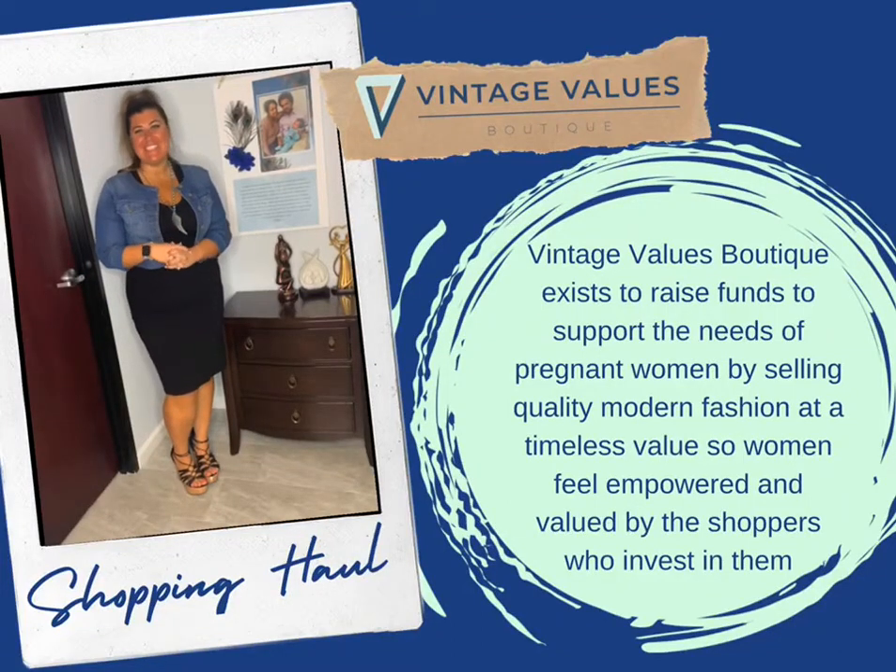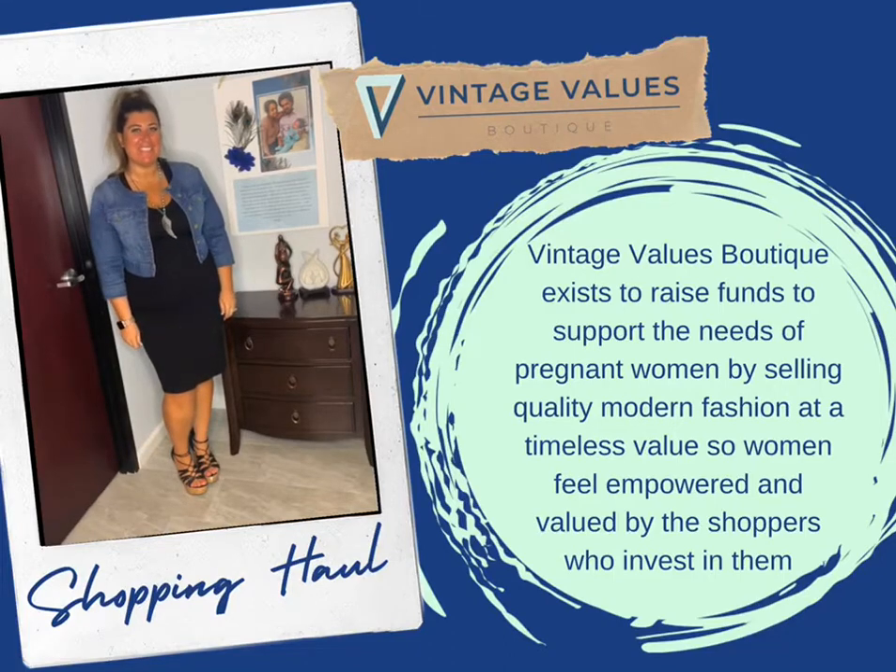Hey VVV community, I'm coming to you with a shopping haul this week. I'm so excited to feature some amazing pieces to transition to fall.